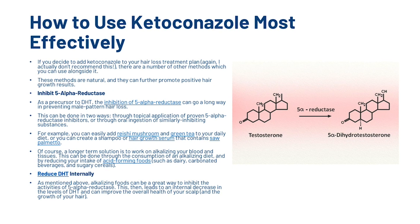So how can you use ketoconazole most effectively? If you decide to add ketoconazole to your hair loss treatment plan — though again, we don't actually recommend that — there are a number of natural methods you can use alongside it to further promote positive hair growth. The first is to inhibit the 5-alpha reductase enzyme. As we can see, 5-alpha reductase attaches onto testosterone to create dihydrotestosterone, or DHT. Inhibiting 5-alpha reductase can go a long way in preventing male pattern hair loss. This can be done through topical application of proven 5-alpha reductase inhibitors or through oral ingestion of similarly inhibiting substances. For example, you can add reishi mushroom and green tea to your daily diet, or create a shampoo or hair growth serum containing saw palmetto. A longer term solution is to work on alkalizing your blood and tissues through an alkalizing diet and by reducing your intake of acid-forming foods.